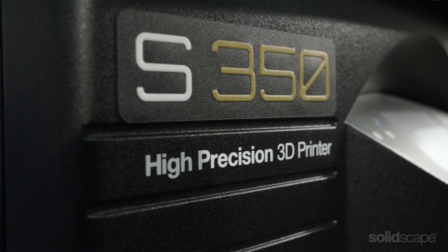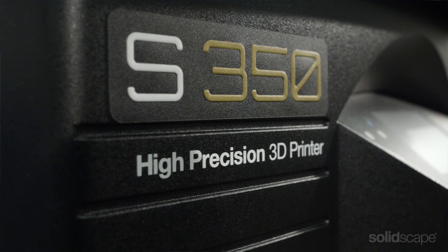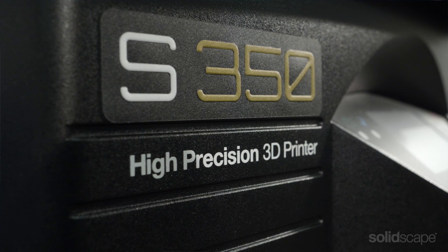Hi, my name is Barry Michaluck. I'm the director of service with SolidScape. In 2017, SolidScape introduced a new family of high-precision 3D printers.